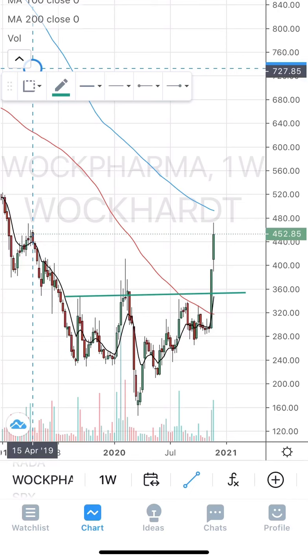One issue with TVS Motors is its sales numbers will be out on December 1st or December 2nd. In case the sales number is bad, then exit even without waiting for the stop loss. This is the first stock from the list — TVS Motors.